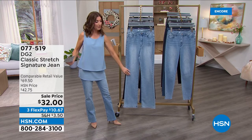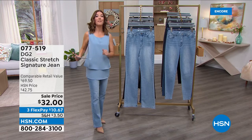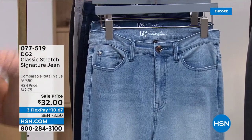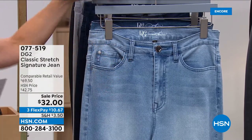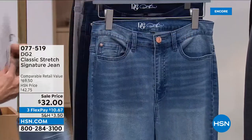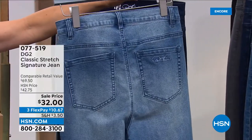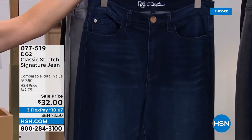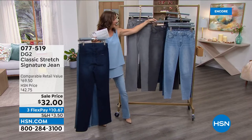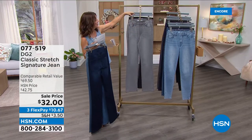Then choose your size — all great numeric sizes from zero through 28 — then choose your inseam: petite, average, or tall. Colors include chambray (beautiful light blue, classic five pocket style), mid-tone with whiskering details that look already broken in, indigo for that darker denim color, and gray. Note that the skinny will be a slightly darker gray than the boot cut, which is a slightly lighter shade of gray. Same applies to black — skinny runs a little darker.